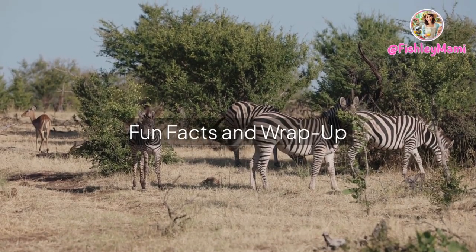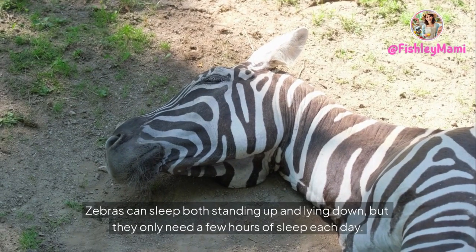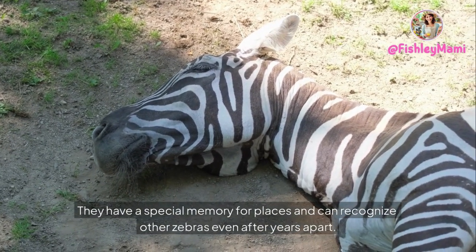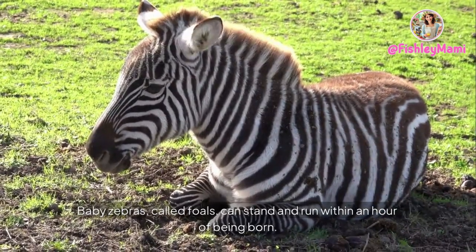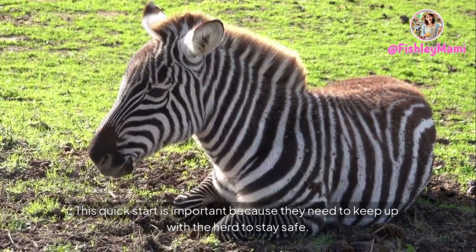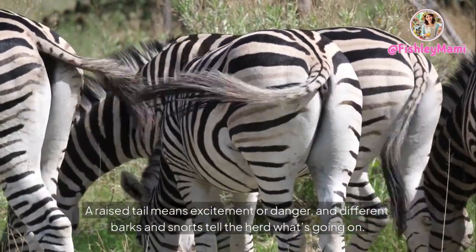Before we finish, here are some cool facts you might not know. Zebras can sleep both standing up and lying down, but they only need a few hours of sleep each day. They have a special memory for places and can recognize other zebras even after years apart. Baby zebras, called foals, can stand and run within an hour of being born — this quick start is important because they need to keep up with the herd to stay safe.